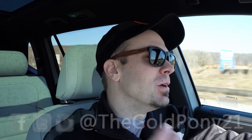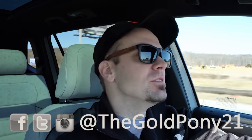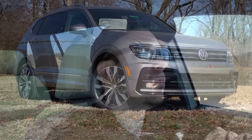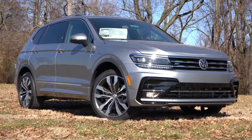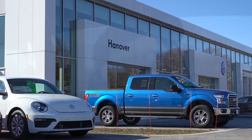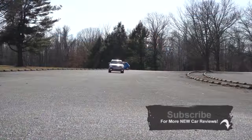What is up, you guys? Welcome back to another one. If you are new to the channel, I am Gold Pony. I do car, truck, and SUV reviews on YouTube, and today we are in the new 2020 Volkswagen Tiguan, courtesy of Hanover Volkswagen in Hanover, PA. There are actually plenty of changes for the 2020 model year.